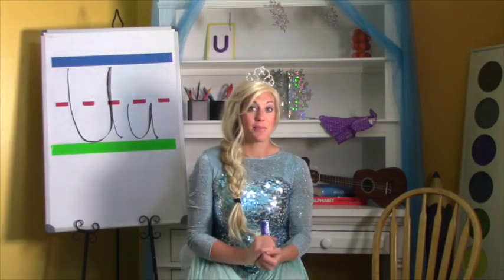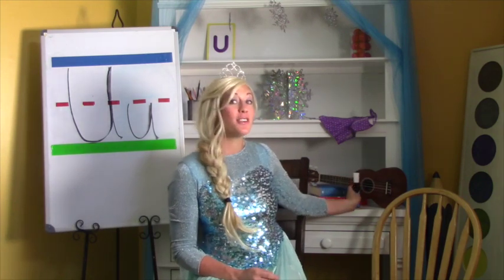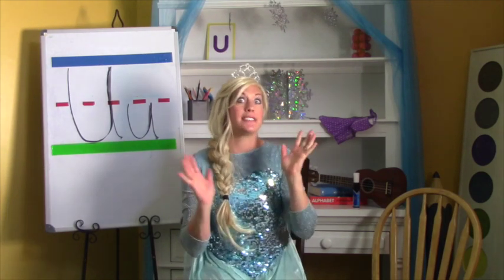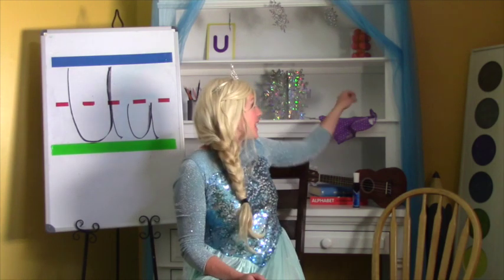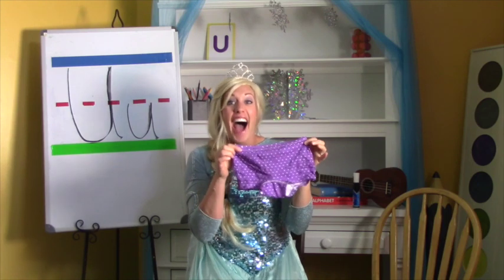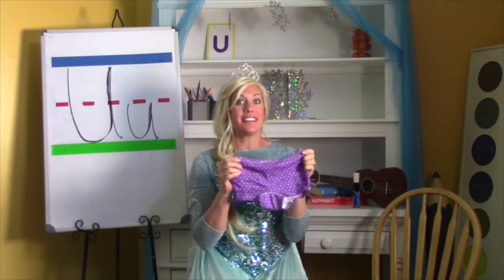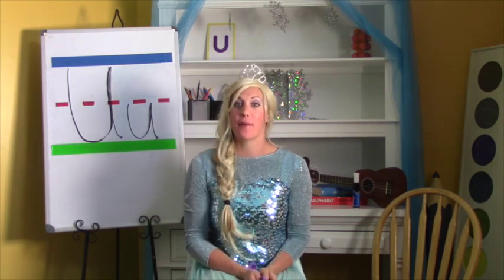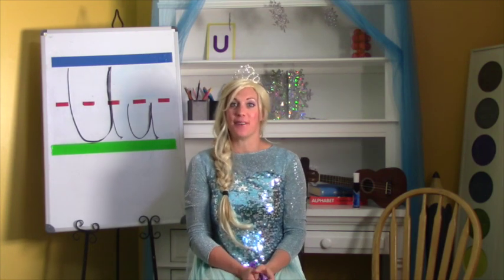Now let me explain this fun game we're going to play. There's something else that starts with the letter U, but I'm afraid to say it because something crazy happens anytime we say it. Do you know what they are? Yes, they're underwear — but I can't say it too loud otherwise something crazy happens. We're going to let Rapunzel come and you just watch and see.